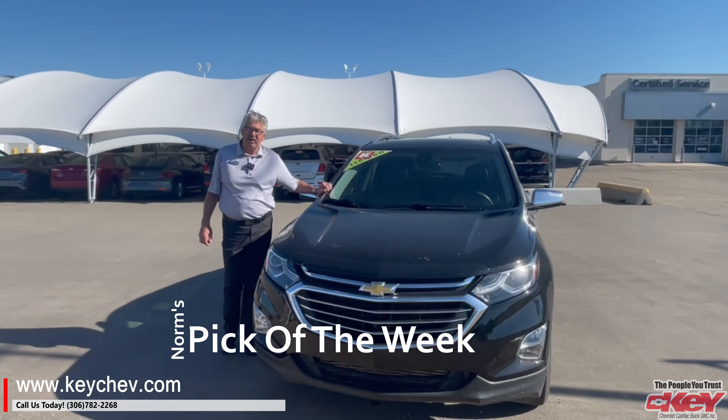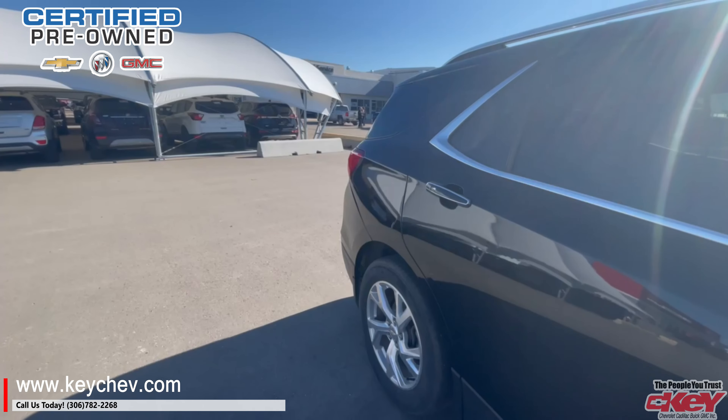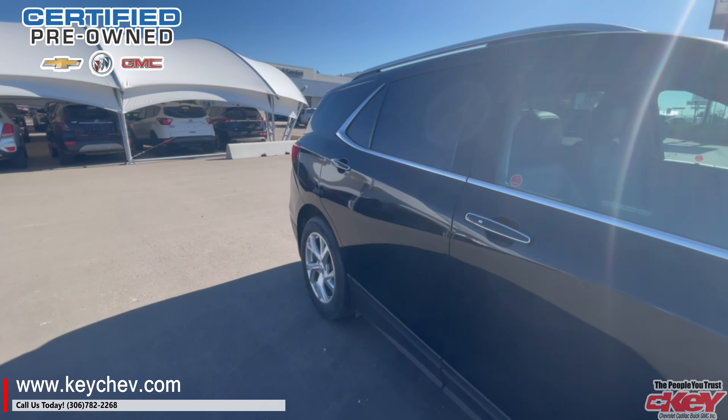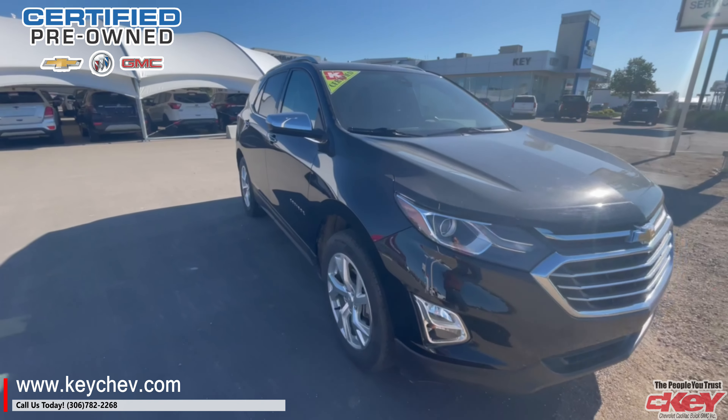Good day folks, Norm Garbett here with the pick of the week. Today we got a 2018 Chevy Equinox Premier Diesel. Now folks, this is one heck of a nice unit.